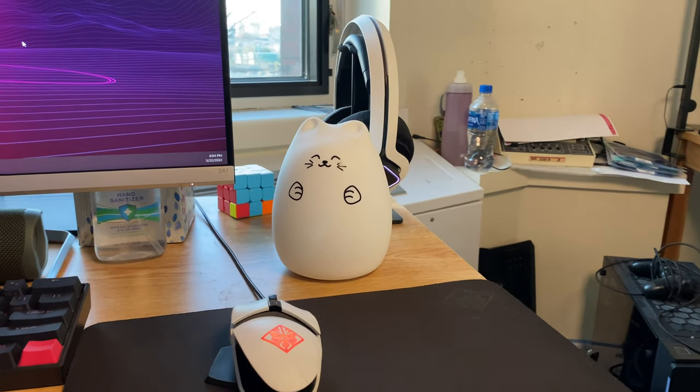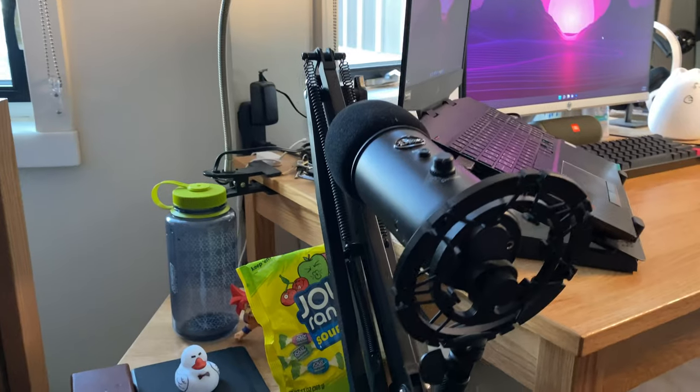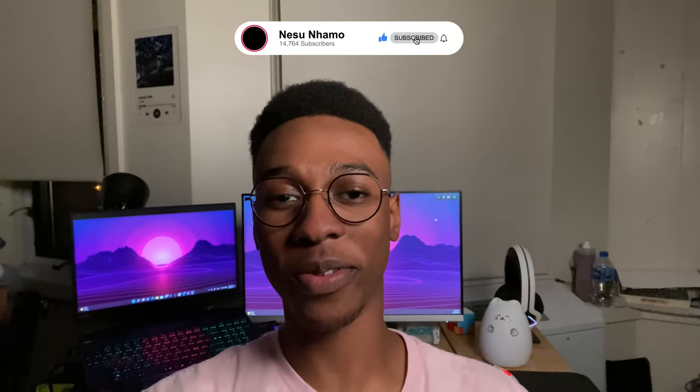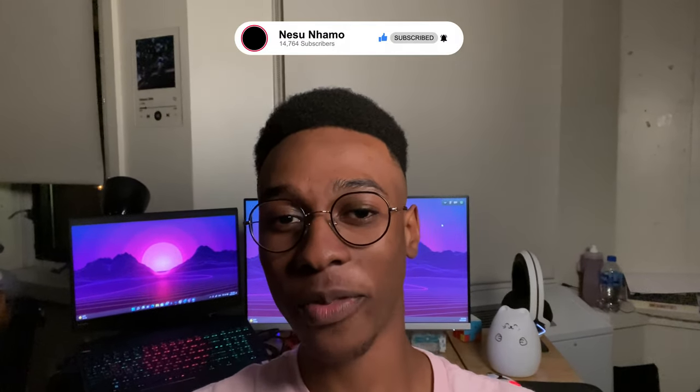I've always wanted to make some sort of tech video and had so much fun showing this to you guys, so hopefully I have the time and the content to make more. And that brings us to the end of my college desk tour. If you did enjoy the video, do show the subscribe button some love. And with that, time for the bonus clip.